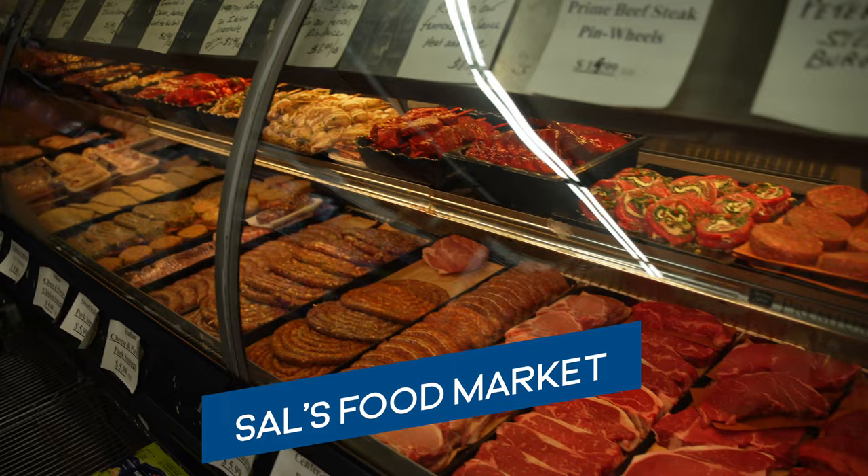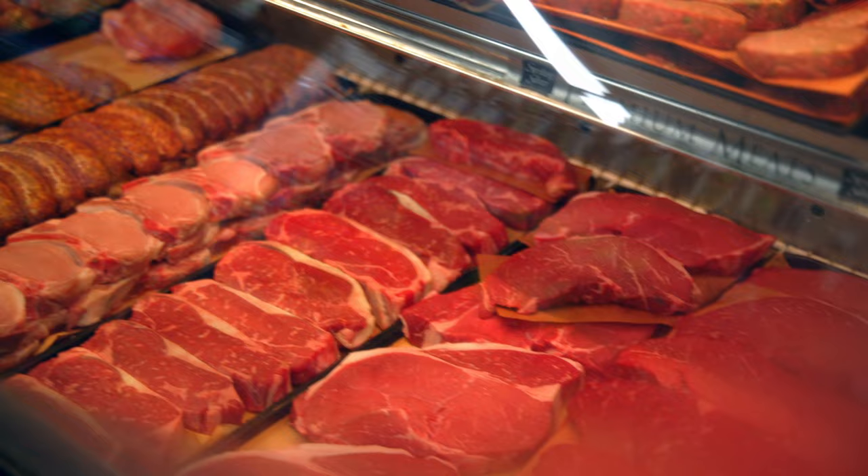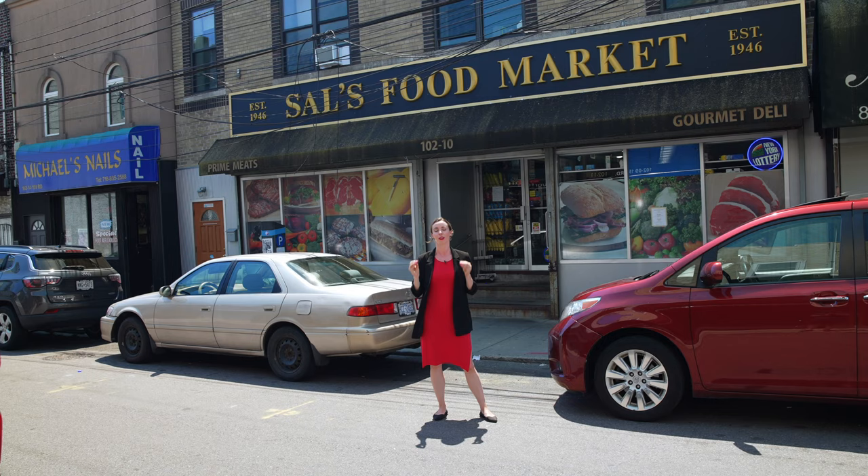This staple of the neighborhood is Sal's Food Market, which has been here since 1946. This is the spot to go if you want a really good deli sandwich — they also have amazingly fresh meats and all different types of staples for dining at home.